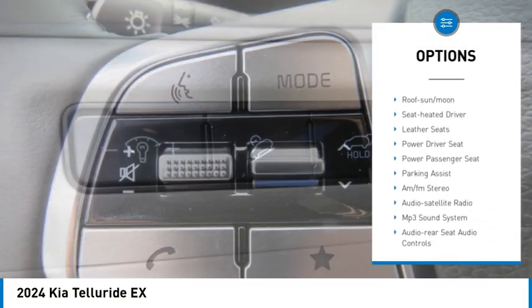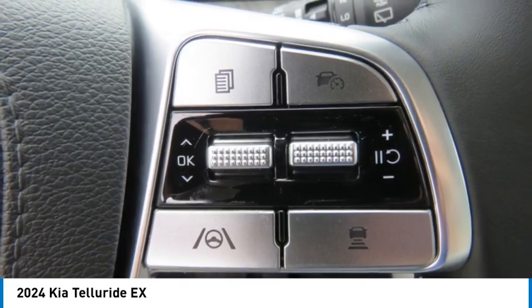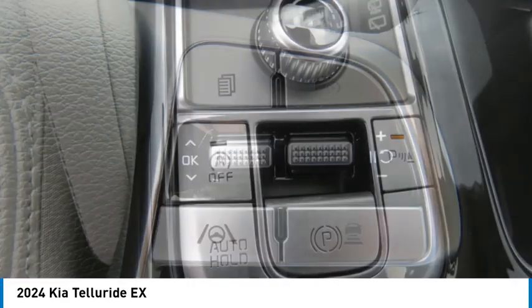Daytime running lights, remote keyless entry, mirror memory, front wheel drive, remote trunk release, headlights auto off.